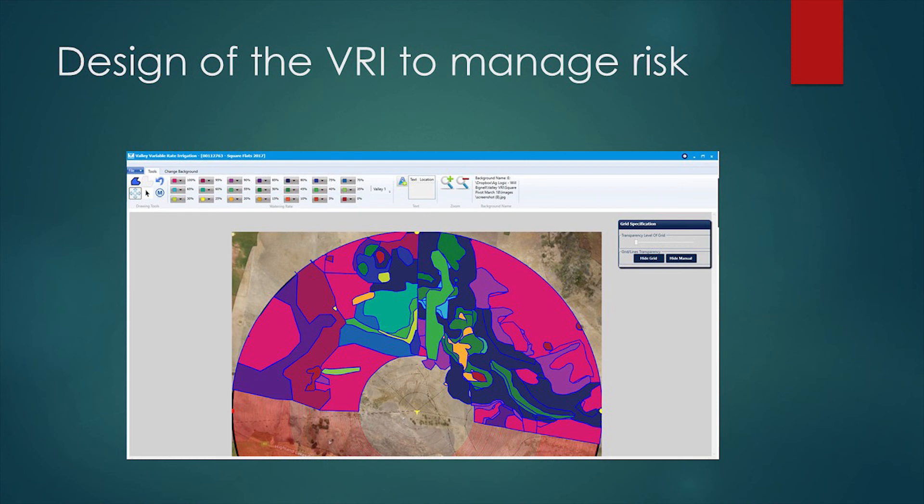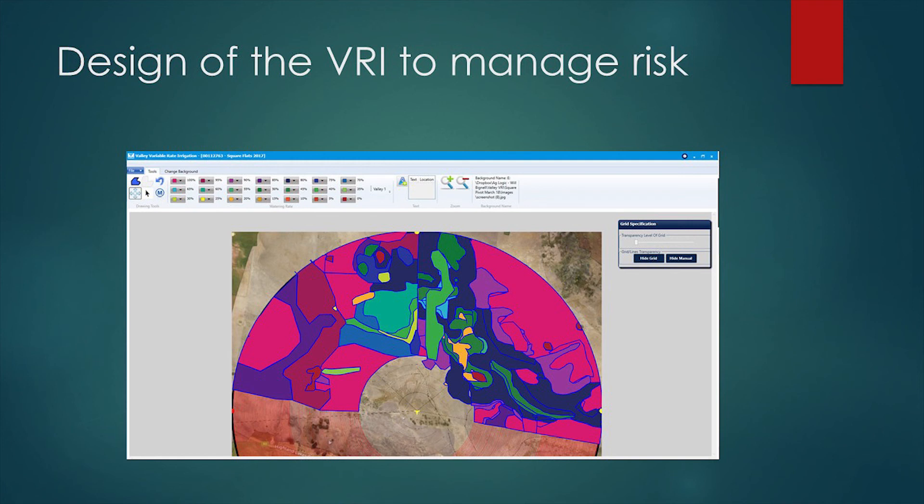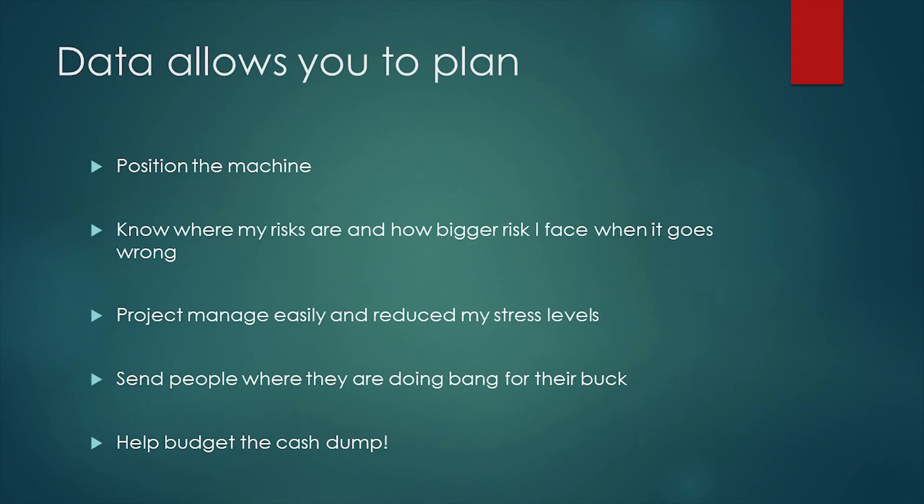Reds are where we crank the water on, greens are where we cut it back. Wet patches - there's that lake. Finally we executed the data. It just allows you to plan, position the machine, know where your risks are, project manage putting this system up. I had people and gear going everywhere. I marked all my fences out in GPS - you could just draw a line in the ground and your farmhand goes in, wax the strainers in, drags the fence up, puts the electric fence in. You don't have to go and eyeball everything. Same with the drains for the scraper driver going flat out, your spreader guy going flat out. It really helps reduce your stress.